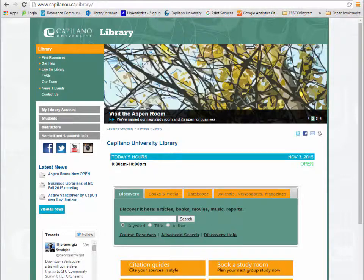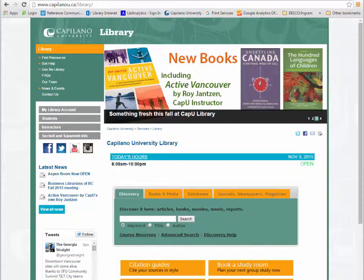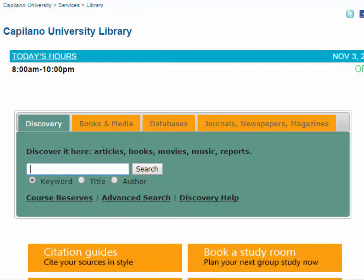Hi, this is Tanya from the library and today I'm going to show you how to find books at the library. So here I am on the library homepage and in this discovery search box I'm going to type in some keywords, but I'm going to keep my search really broad.